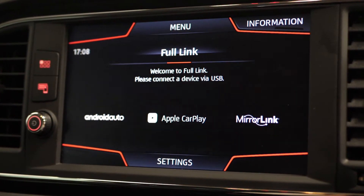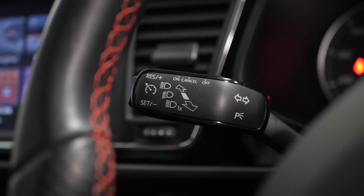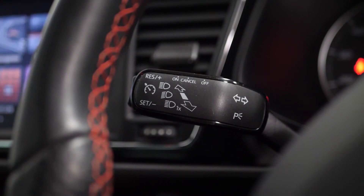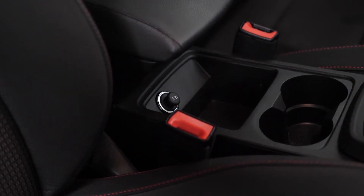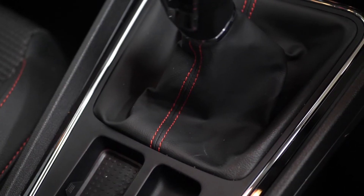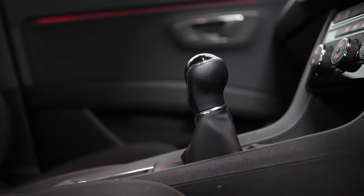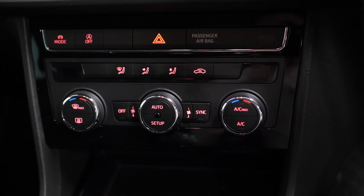Some of the standard inclusions still carried over from the standard Leon model include DAB radio, 60-40 split folding rear seats, Bluetooth hands-free phone connection, Bluetooth audio streaming, features such as your electronic handbrake and the gloss black trims with some chrome trim surrounds, and dual zone climate control amongst a few other features.